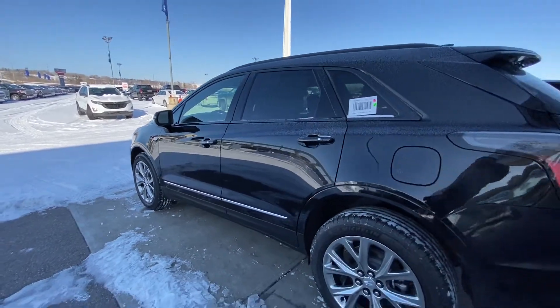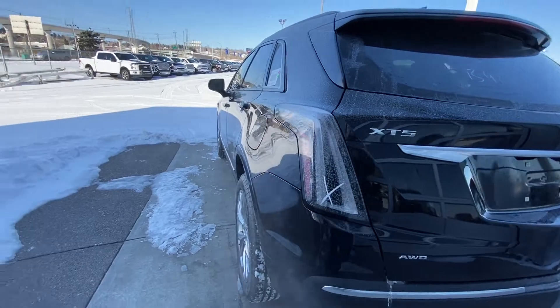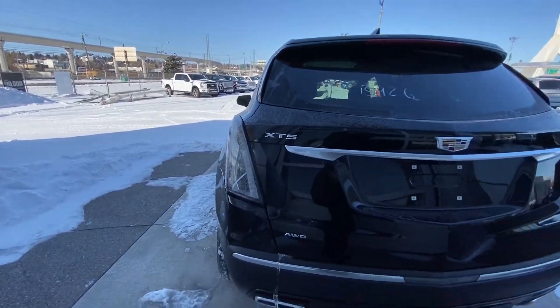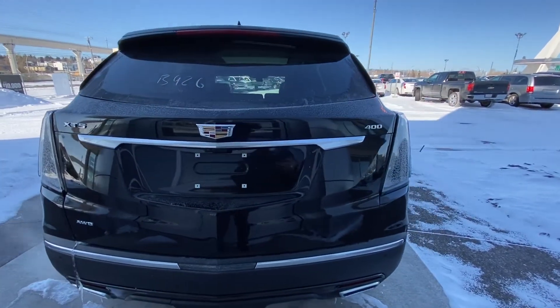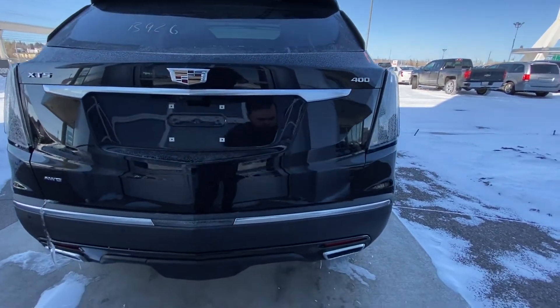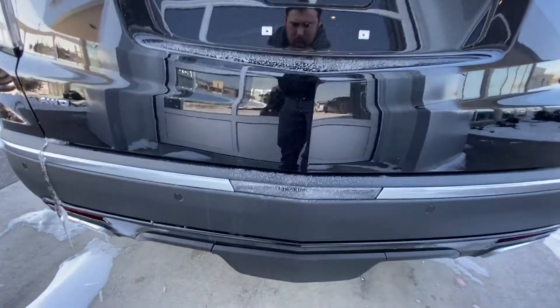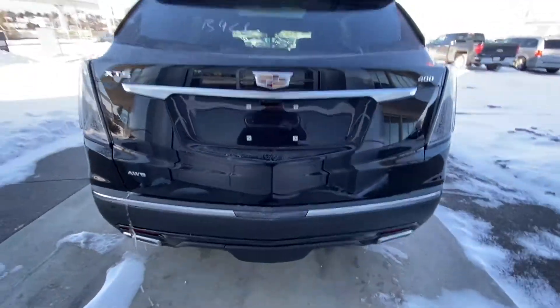We do have the LED headlights up front and LED tail lamps at the rear end with the Sport package. They come with a clear tail lamp with LED strips inside — looks absolutely amazing. You can see the XT5 badging, all-wheel drive, 400 newton meters of torque. Dual chrome exhaust tips and an LED reverse light here as well. We do have the hidden hitch feature under that center piece of trim as well.